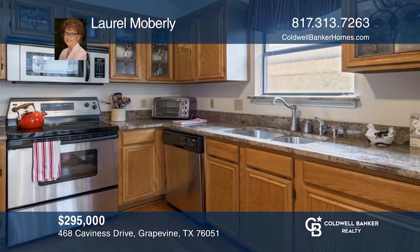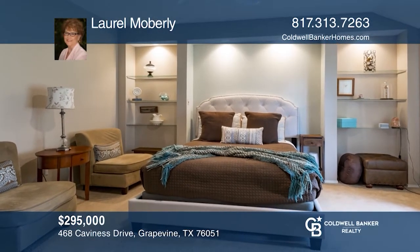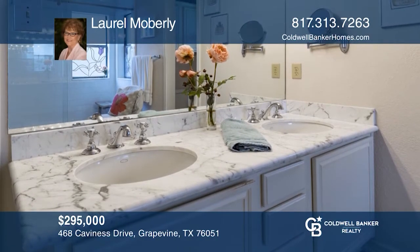Appliances have been replaced and a double sink has been added. The owner's suite features a recessed area for a bed, built-in glass shelving and overhead can lighting. Come see your new home today with Laurel Moberly.